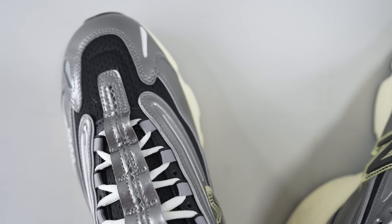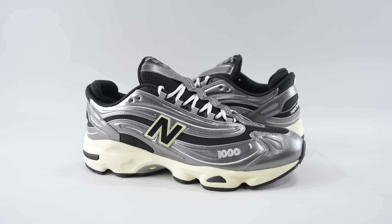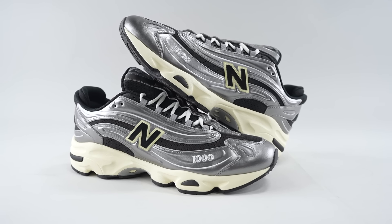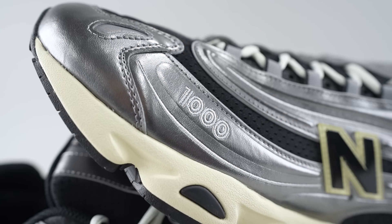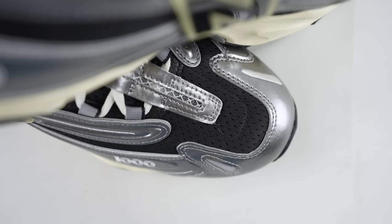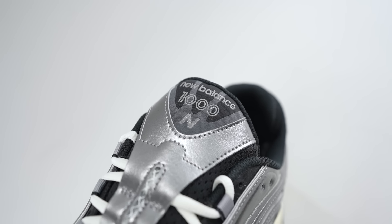They almost give you that Air Max 95 kind of look — very 95-looking. These feel like New Balance's answer to some of those really popular Air Max models from the mid and late 90s. I'm glad they brought them back — good timing with New Balance buzzing right now, retro vibes, nostalgia, people love that.